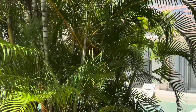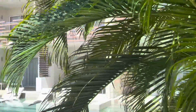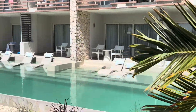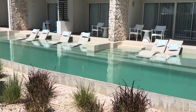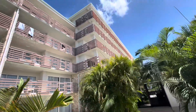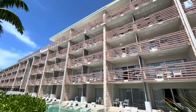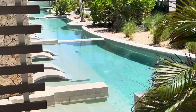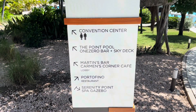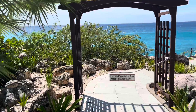Back to the serene scene of Sonesta Ocean Point — here's a view of the swim-up rooms on the first floor. While these rooms don't offer a great view of the ocean, they do afford you step-out pool access 24 hours a day. In total, there are 130 rooms at Sonesta Ocean Point in 10 different room categories. Here's a look at the Serenity Point Gazebo, where you can book a massage overlooking the ocean while the waves crash in. Very peaceful.